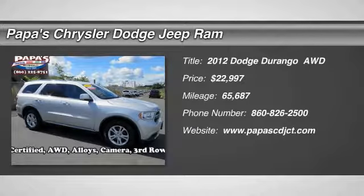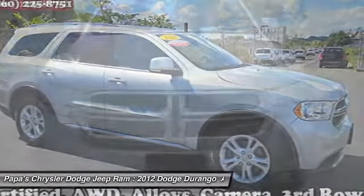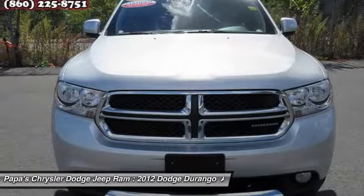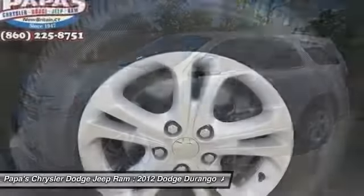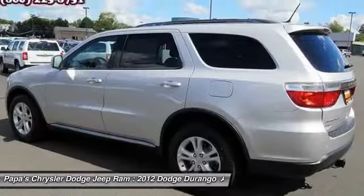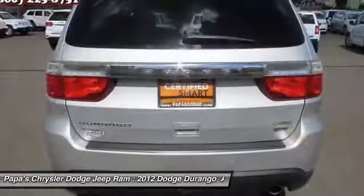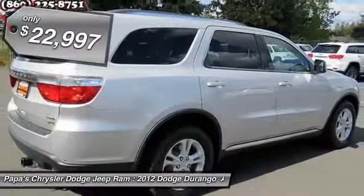The 2012 Dodge Durango. The Durango allows you and your family to travel in style and comfort while towing your camper or boat. It offers more interior room and towing capability than most midsize SUVs and has an available third row of seating. Underneath are sturdy body-on-frame mechanicals and the option for a powerful V8 engine, and is priced below $25,000.